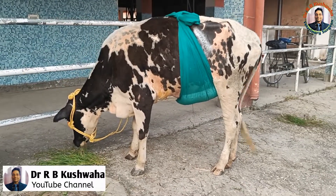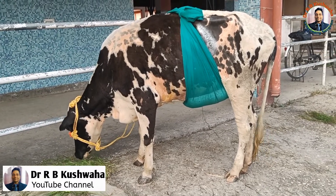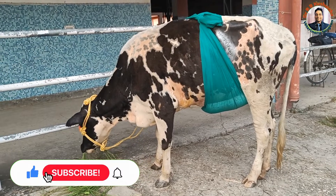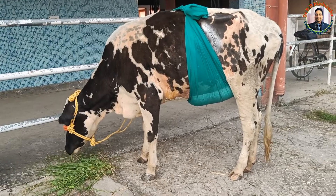Hello friends, this is Dr. R.B. Kusoha, Associate Professor in the Division of Veterinary Clinical Complex at FBSC and AH, Scotch Jammu, R.S. Pura. Welcome to my YouTube channel and if you are new to my channel, kindly subscribe the channel and hit the bell icon for further notifications.